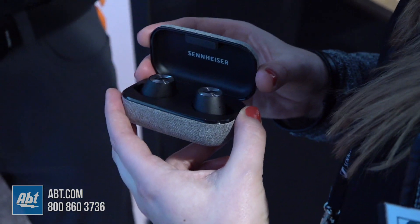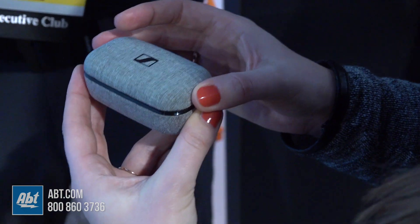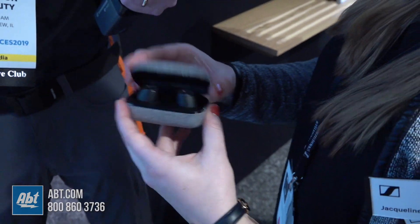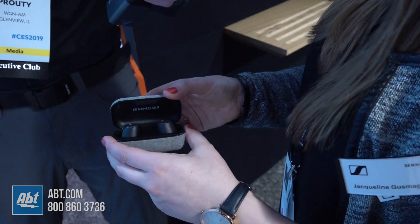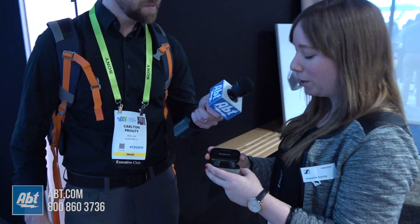So a very cool product. The case is actually really cool too — it's got a nice design to it. We made sure to have a really sturdy, nice looking case that you wouldn't mind taking along with you and taking out in a cafe. And the case also serves as a charger for the headphones, so you have two more cycles that you can charge on the go.